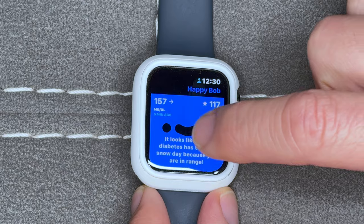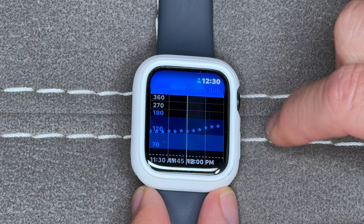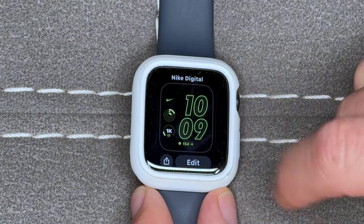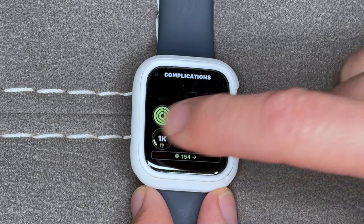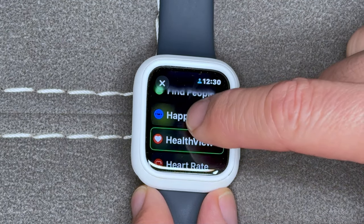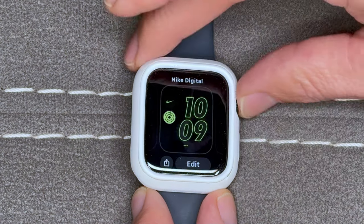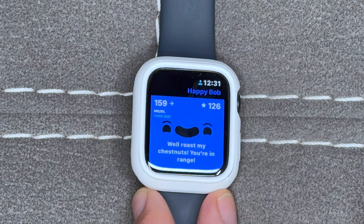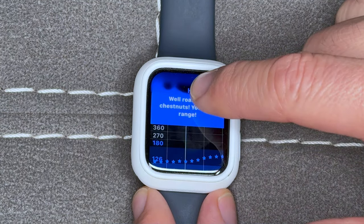You can also add Happy Bob as a complication on your watch face. The Nike watch face is my go-to. Just long press on the selected face, scroll down to complications, find Happy Bob, select him, exit out, and boom — you've got a happy face on your watch face. Anytime you tap Happy Bob, it opens the native app.